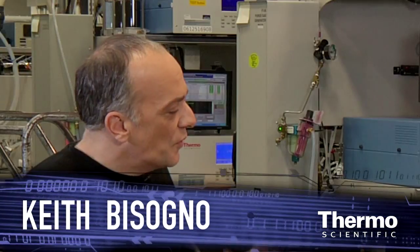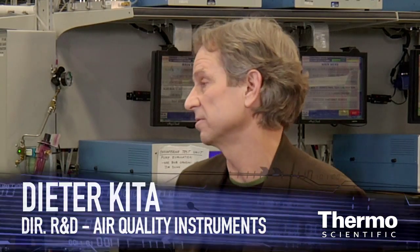Dieter, with your experience in this industry and for air quality instrumentation, what have been some of the sort of changes over the last number of years and where do you see it going? There have been huge changes. We've gone from pretty basic analog technology, moving on to digital and computers, and then of course lasers.